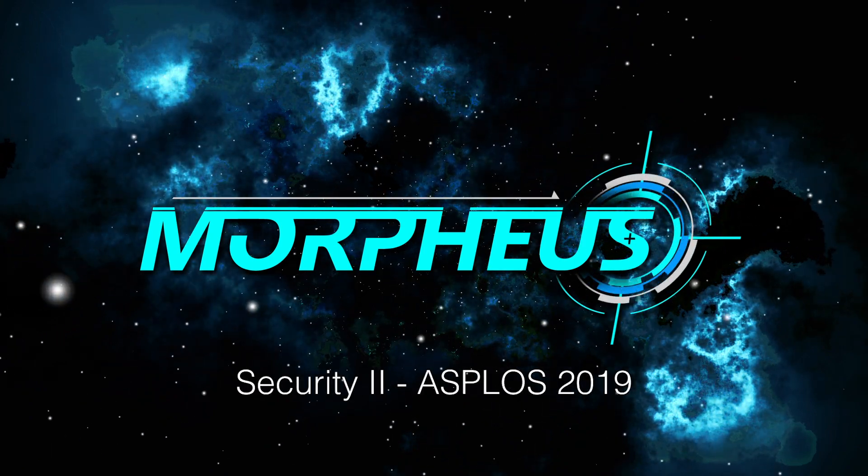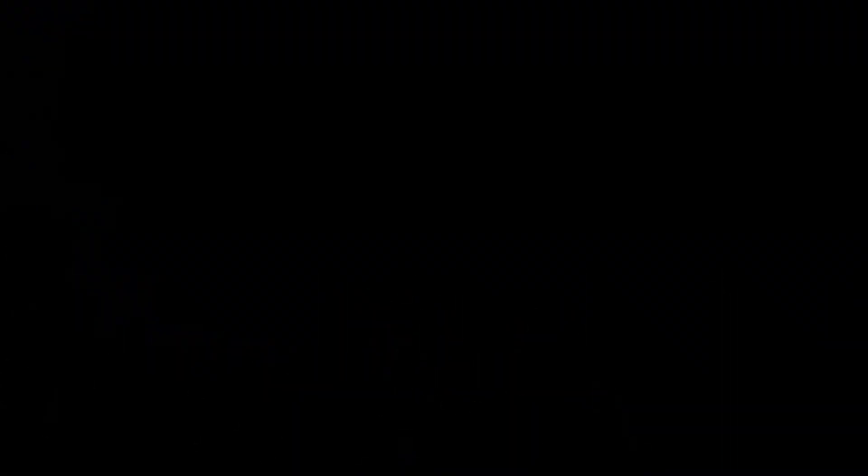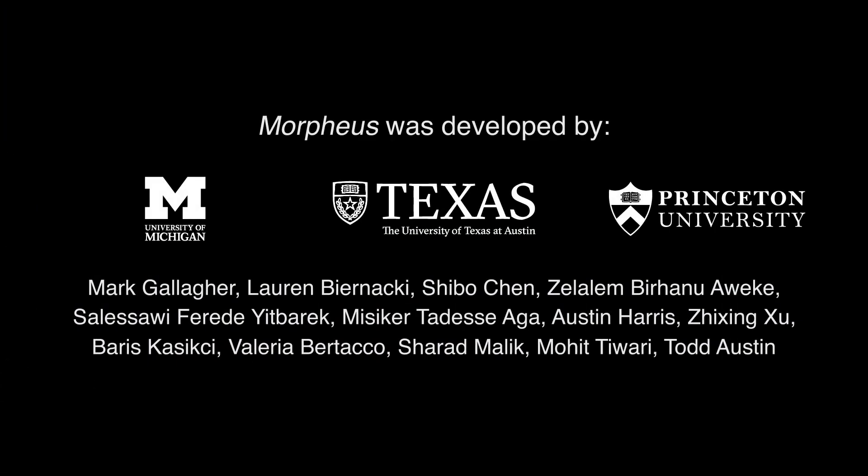Find out more about Morpheus at our session at ASPLOS 2019.